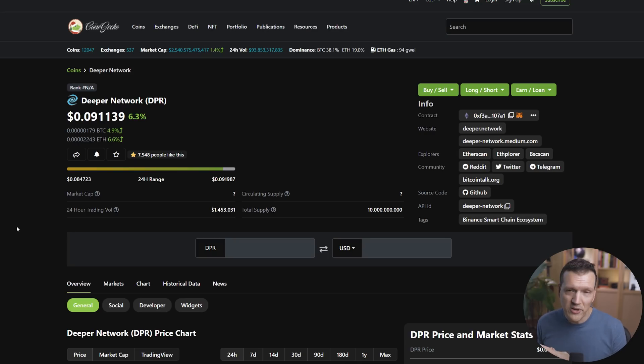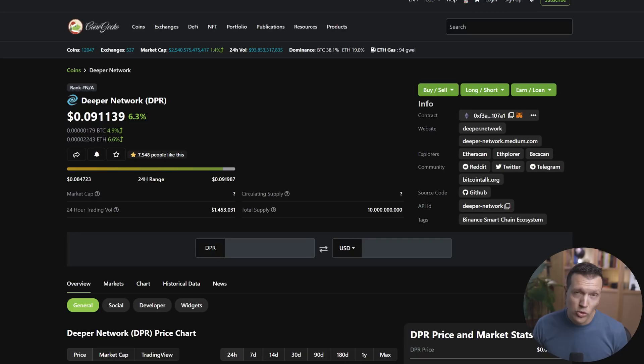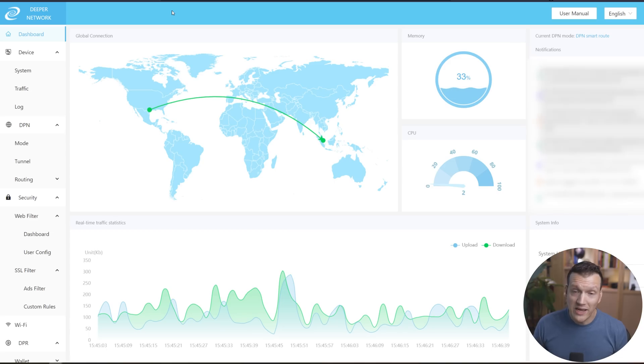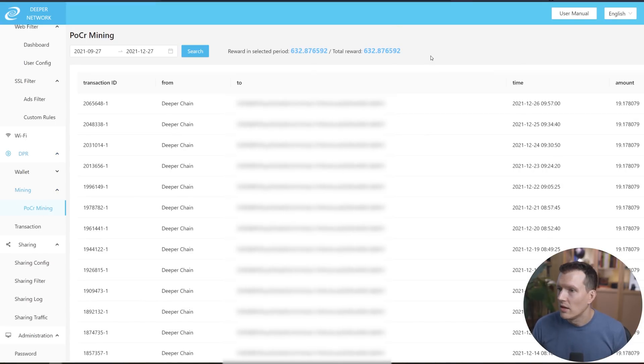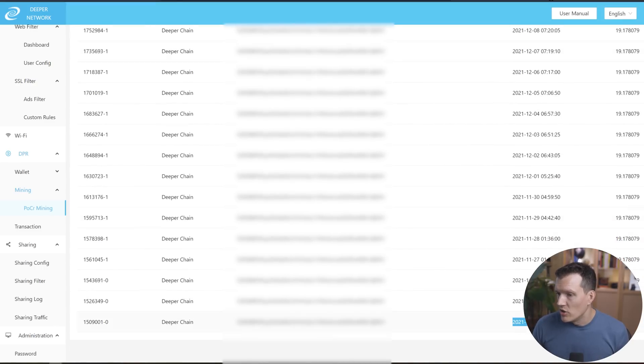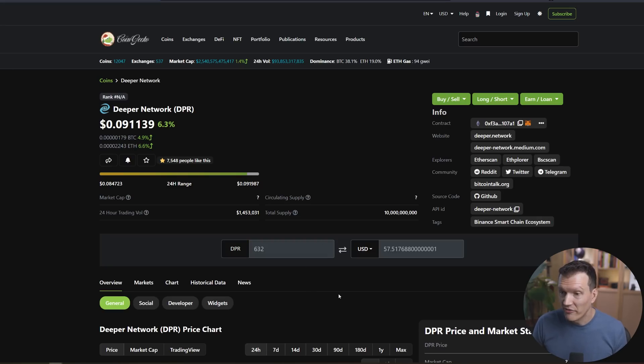Now that you've done all the stuff down there, let's talk more about Deeper Network. So as of today, the price of one DPR token is just under $0.10. That is an all-time high of $0.33, which was back in April. So you know that this has some room to move. If I go into my Deeper Network Deeper Connect Mini dashboard here, I can scroll down to my mining section and see that since I started running this thing on November 24th, I have earned 19.17 DPR every single day, like clockwork, for a grand total of 632 DPR earned, which is roughly $57 worth of DPR earned in just over one month.